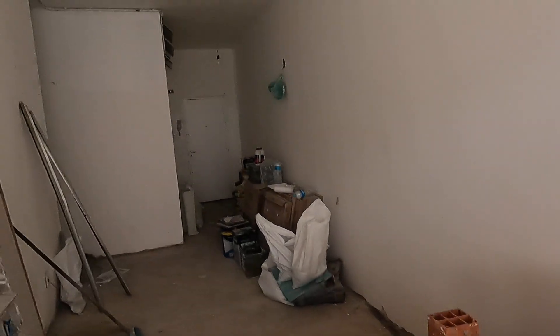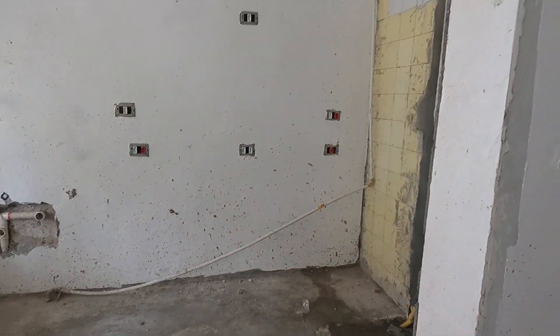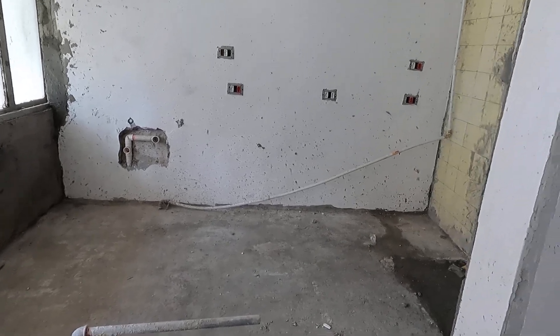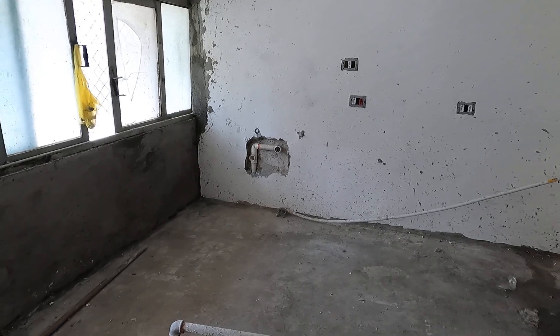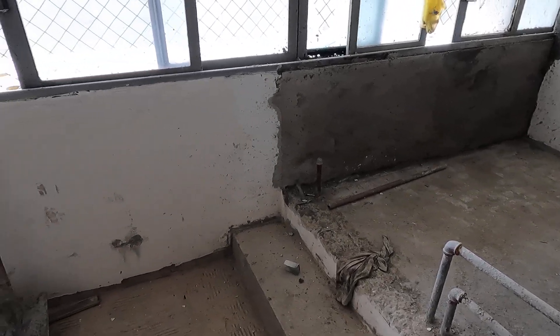I've got a fair bit of sanding to do and no other major changes. There's a little bit of a mess — cement on top of stuff and splattered all over the wall. I've mentioned that to the contractor several times, so we'll see where that goes.